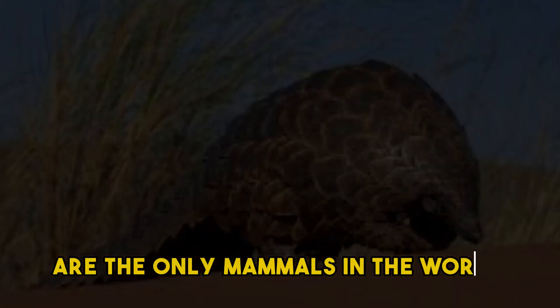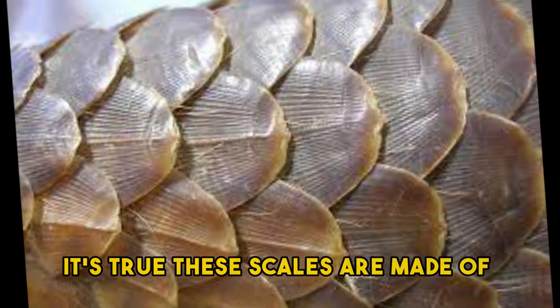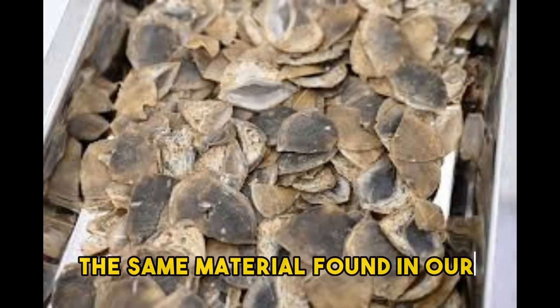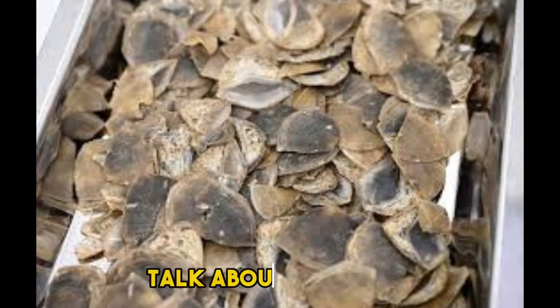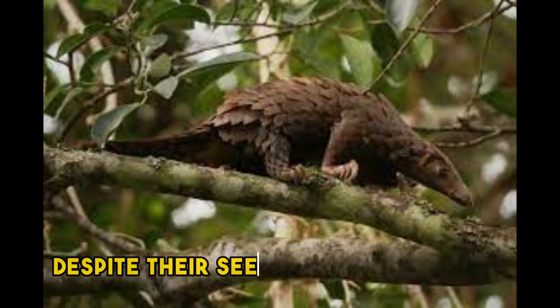Here's a mind-boggling fact: did you know that pangolins are the only mammals in the world covered in scales? It's true. These scales are made of keratin, the same material found in our fingernails — talk about a fashion statement that's both stylish and practical!